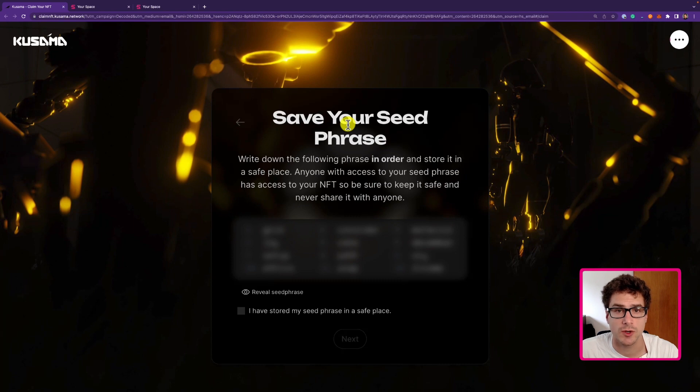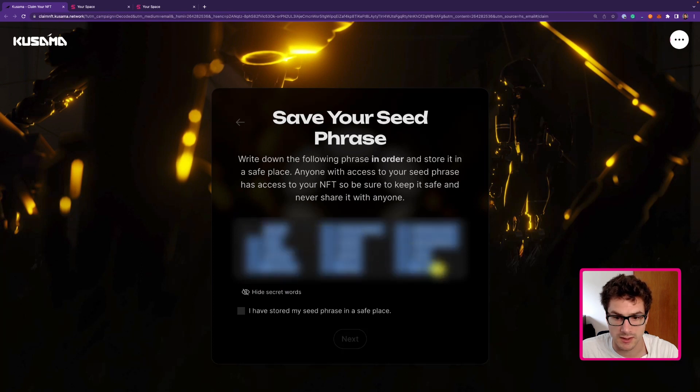When creating a new account you will always have to write down the so-called seed phrase. This is a very important piece of information that will allow you to recover access to your account. It's very important that only you know this phrase — write it down on a piece of paper and store it somewhere safe. Never take a screenshot, never take a picture, never save this information on devices that are connected to the internet. I will also say do not speak this phrase aloud while writing it down, because a microphone might be active without you knowing.